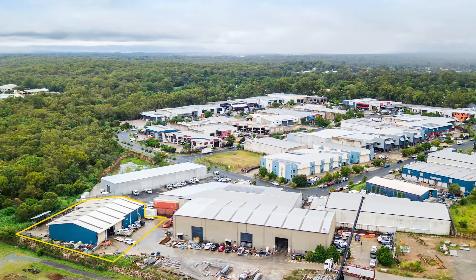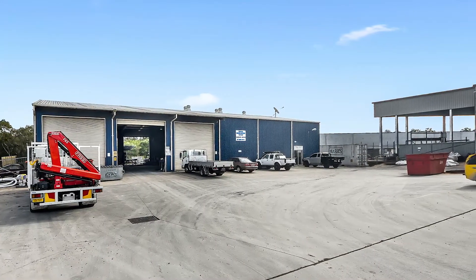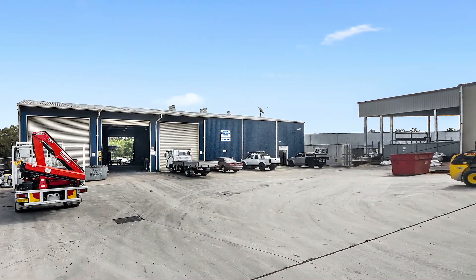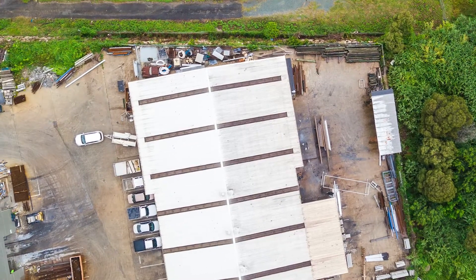Unit 1, 94 Lipscomb Road, Deception Bay. Investors looking for secure and solid returns will be very attracted to this industrial facility that sits in a great part of Deception Bay.